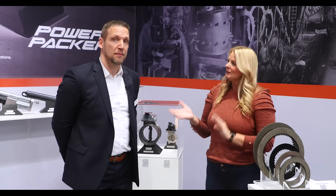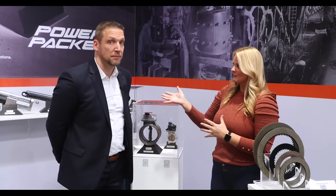Next up we have Vincent Gort, who is Global Product Manager for Central Motion. He's going to give us an overview of the Gitz and Powerpacker lines. So Vincent, why don't you start by telling us a little bit about each of these companies?